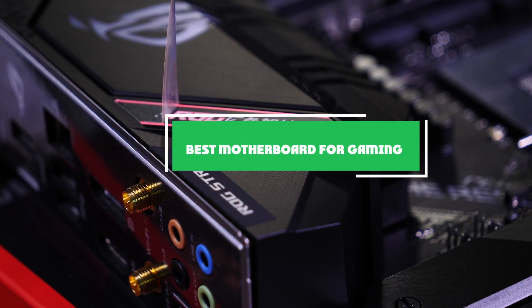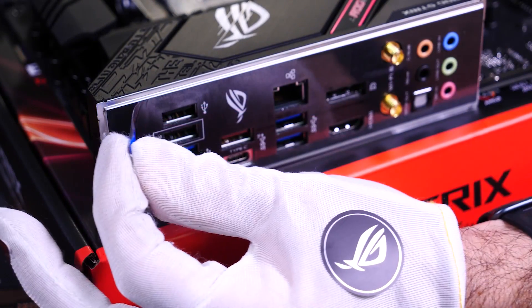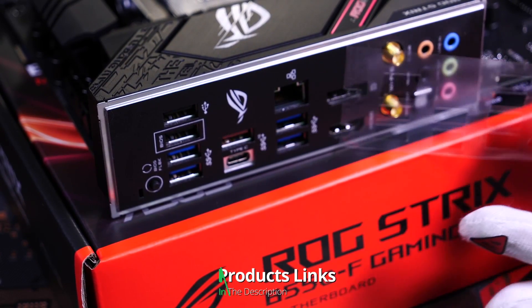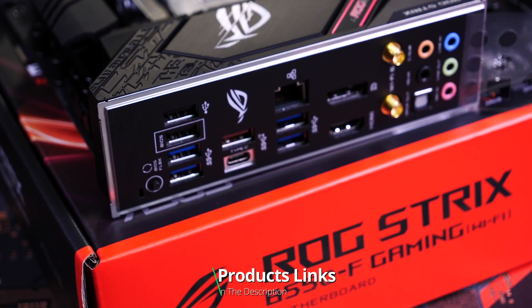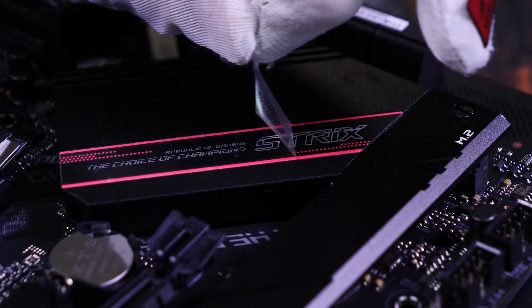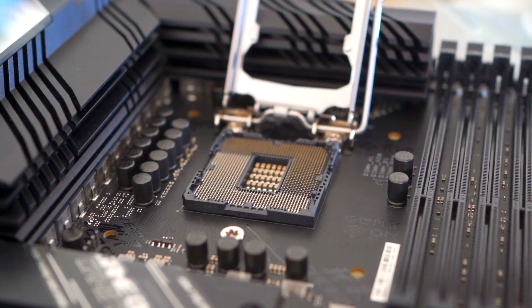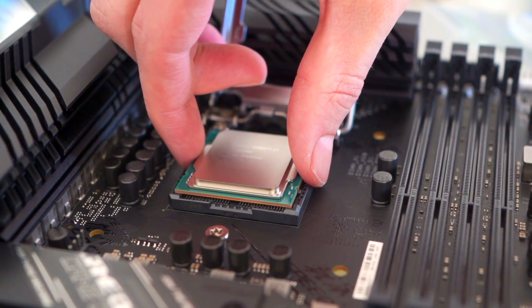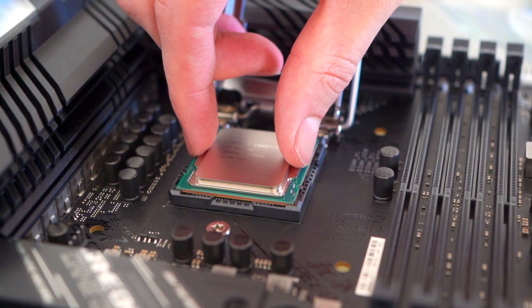Hello guys, in today's video we're going to check out the best motherboards for gaming this year. I made this list based on my personal opinion and I've tried to list them based on their price, quality, durability, and many more. To find out more information about these motherboards for gaming, you can check out the description below. If you want to get the best quality motherboard for gaming according to your needs, then watch the video till the end and then decide to buy.